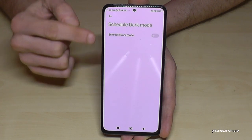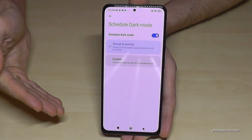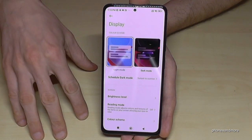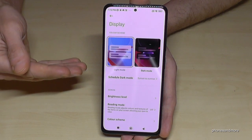During the day I recommend the light mode, because with a lot of sunlight the dark mode doesn't work so well. You can also schedule dark mode — tap on 'Scheduled dark mode,' enable it, and the dark mode will turn on at sunset and turn off at sunrise.